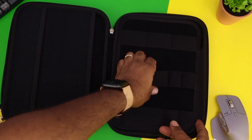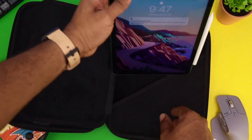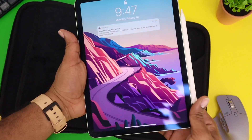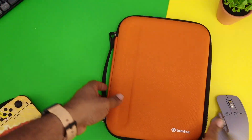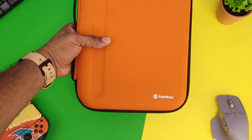When you turn to the back, you have the slot where your iPad fits. I still have the Apple Pencil hooked onto the side, and it will even fit in there with the slim portfolio. This is the TomTalk Portfolio by the company TomTalk.